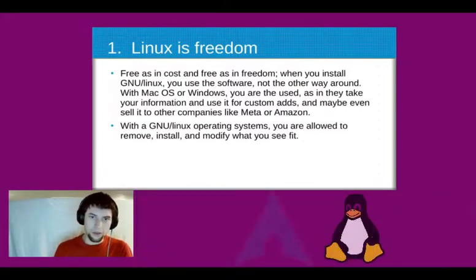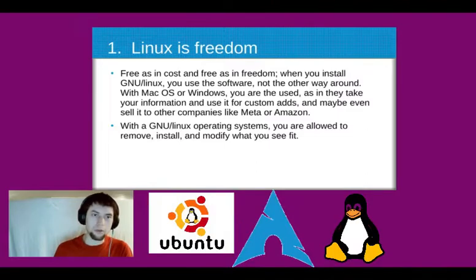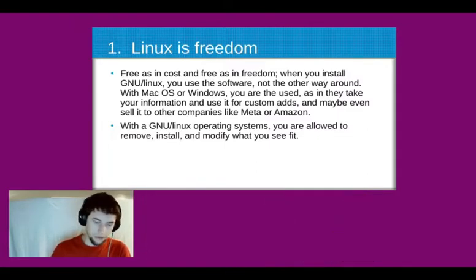With GNU slash Linux operating systems, you are allowed to remove, install, and modify whatever you see fit.